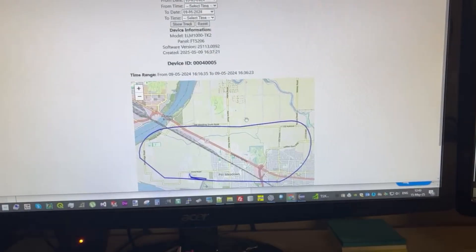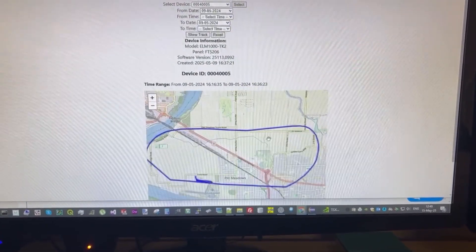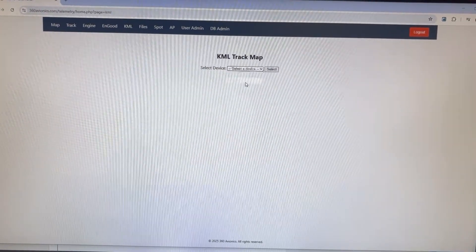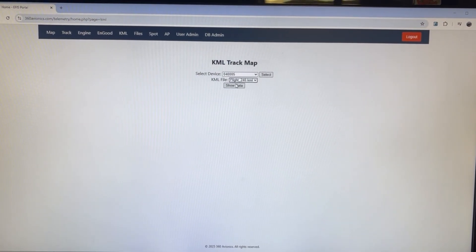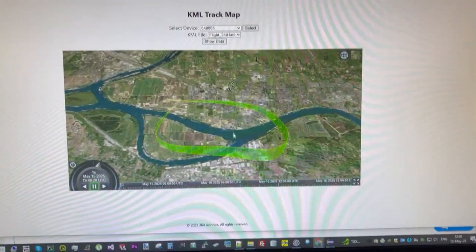By the way, I know there are some great services online, like what Savvy Aviation offers, which allow you to review flight information. Our ELM 800 and ELM 1000 engine monitors are supported by Savvy Aviation, so you can offload data there too for review. But I made something local as well.